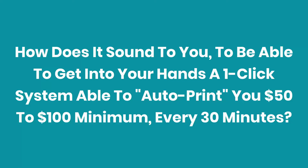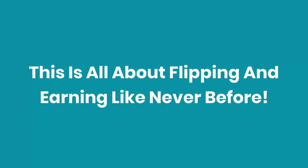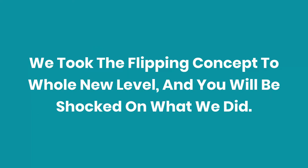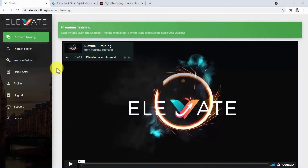Hey guys, how does it sound to be able to get into your hands a one-click system able to auto-print you $50 to $100 minimum every 30 minutes? This is all about flipping and earning like never before. We have developed a more proven profit-making alternative which will make you money in several ways at the same time. We took the flipping concept to a whole new level. Welcome to Elevate — the only software responsible for elevating your profits by delivering highly profitable online properties.